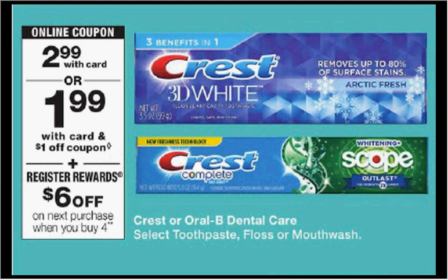Otherwise it won't trigger another register reward. If you purchase four items — a mouthwash, a floss, a toothpaste, any combination — and use the $1 off coupon available at walgreens.com (a load-to-card coupon) for the mouthwash or floss, and a $1 off coupon for the mouthwash, toothpaste, or floss found in your Procter & Gamble insert of March 4th, you'd pay $8 out of pocket, get the $6 back, and it'd be like getting each item for $0.50.